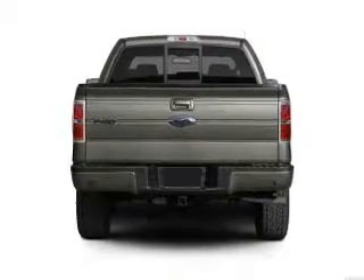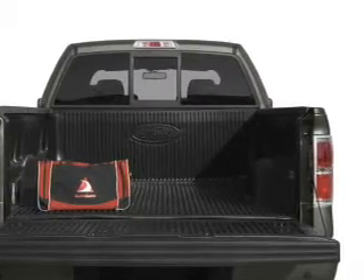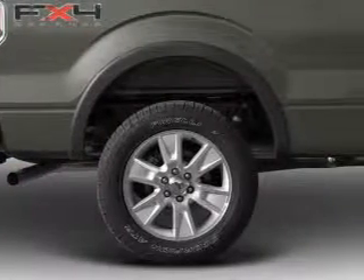GPS navigation will guide you to your destination. Premium wheels give a more luxurious look. Anti-lock brakes help you bring your vehicle to a safe stop.